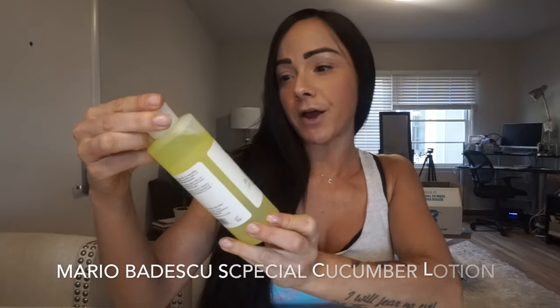The first thing I use after cleansing my skin is a toner. I really like the Mario Badescu Special Cucumber Lotion. It is a super light and refreshing toner that helps get rid of anything left over after cleansing and balances the pH levels in your skin.